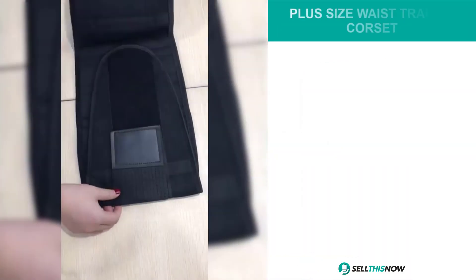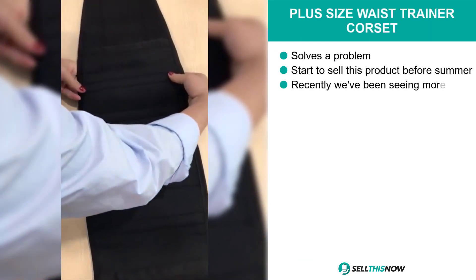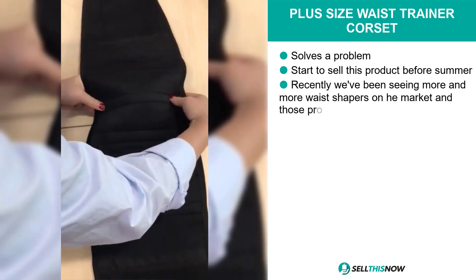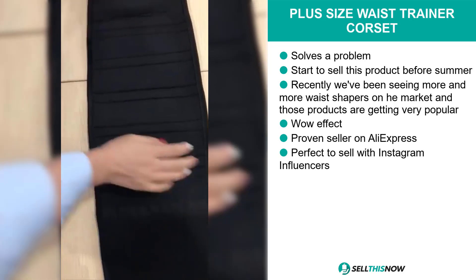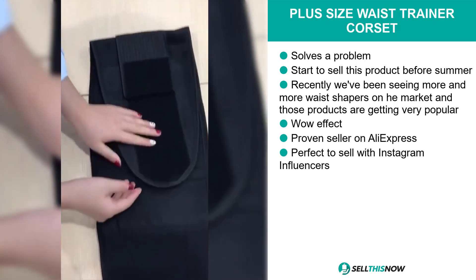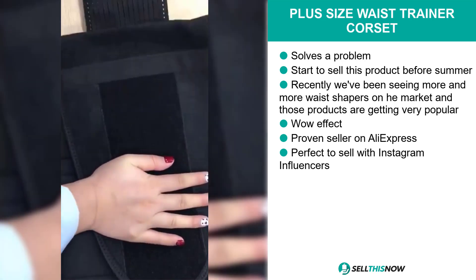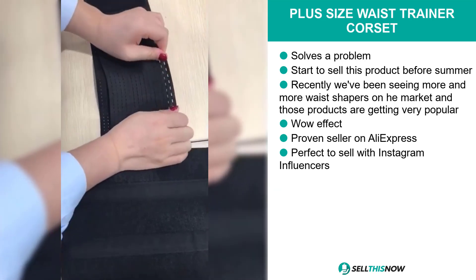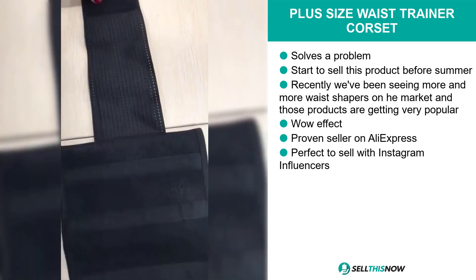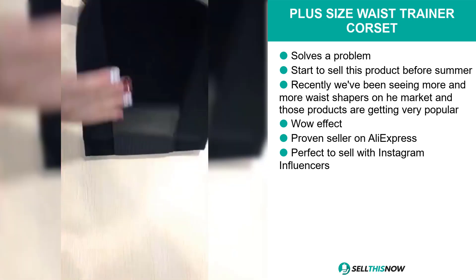Our next product is perfect to sell with Instagram influencers. It's the Plus Size Waist Trainer Corset. This product is a problem solver. It's also a proven seller on AliExpress. It definitely has that wow effect, and recently we've been seeing more and more waist shapers on the market, and those products are getting very popular.